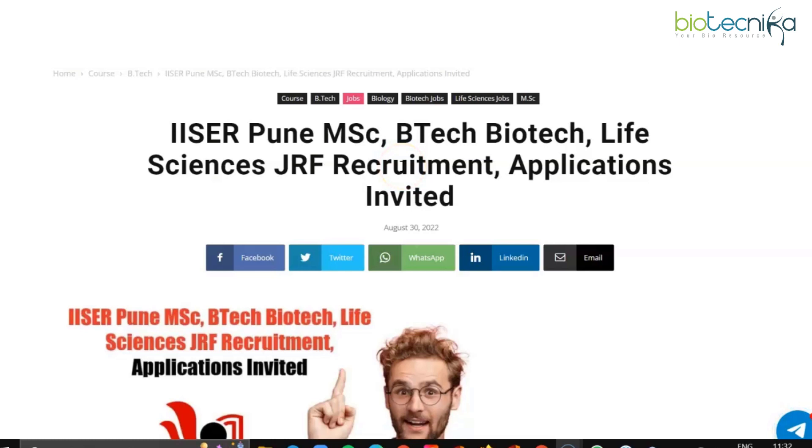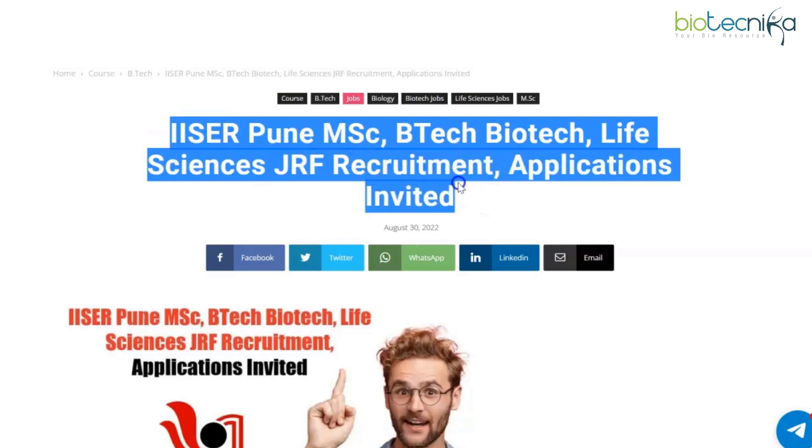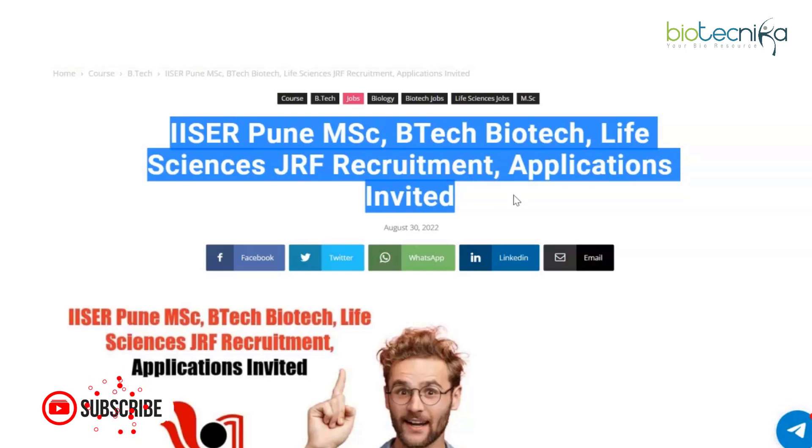Hello, my wonderful Biotechnikans, and welcome back to our YouTube channel. Today we have an IISER Pune MSc/BTech Biotech and Life Sciences JRF recruitment announcement. Applications are invited, and it's been quite a while since we posted a video on IISER. It's a premier institute, very coveted — many people want to work at any IISER — and this time IISER Pune is recruiting.